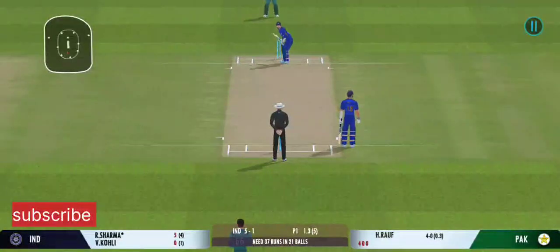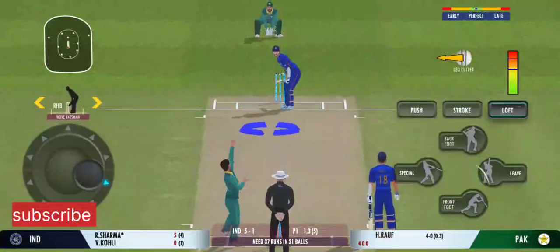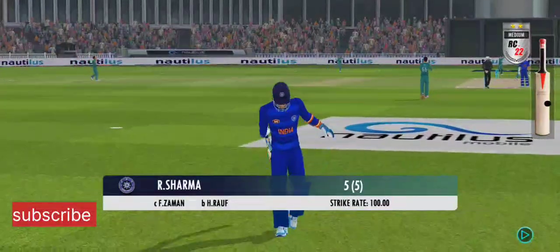The batsman is losing his concentration there. Taken by the fielder — good catch! Looks frustrated as he takes a long walk back to the pavilion.